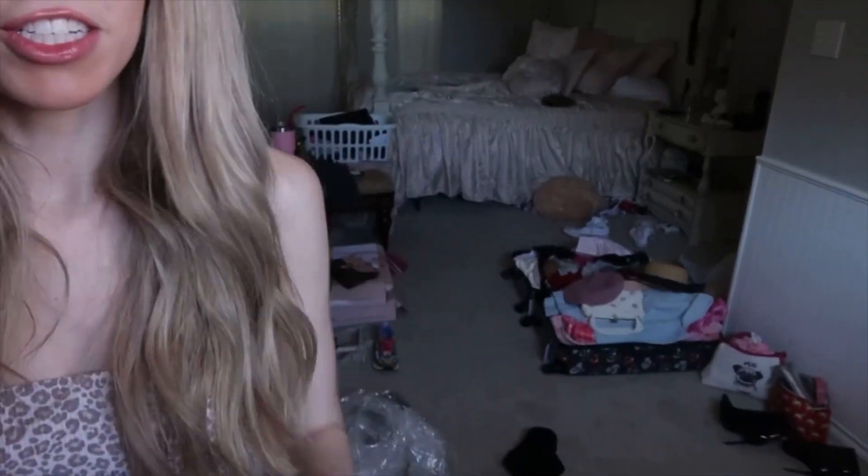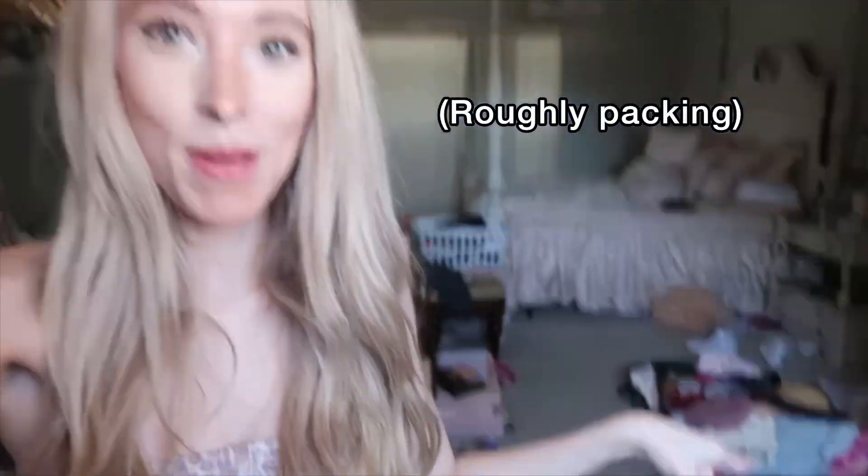I just tried everything on and I love everything. I just finished packing my suitcase and it's such a relief. Now I just have to pack my carry-on bag — I feel like that'll be so easy now. And it honestly doesn't feel that heavy either.